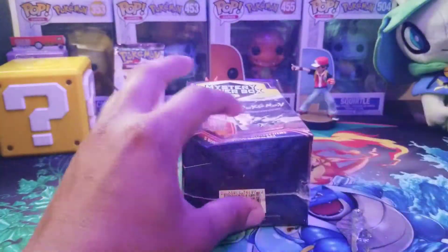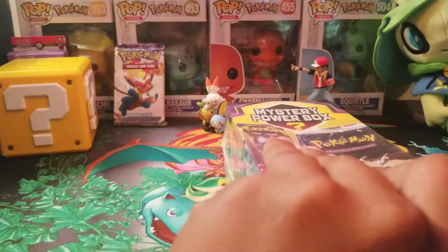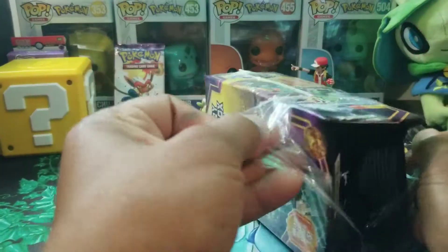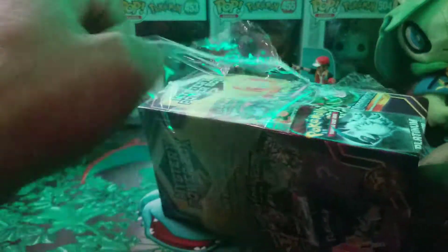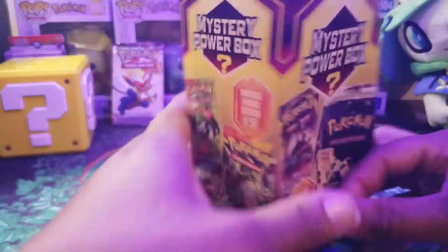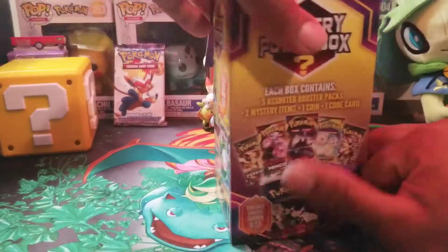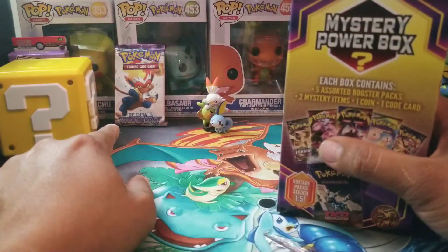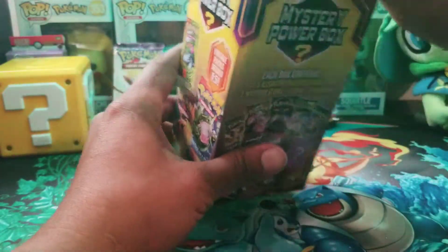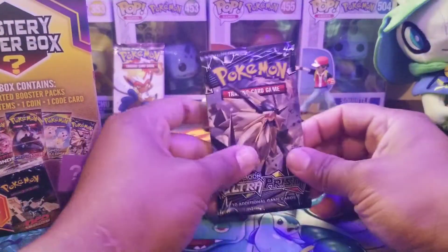Unfortunately they ran out real quick after I started — I think I opened like maybe six or seven. I sent one over to the March Madness stuff because I wanted them to have a mystery power box to open, because that represents who I am as a channel. I just love collecting and the chance of a vintage pack is awesome. In the last video we got the Stormfront from Diamond and Pearl, which was awesome.